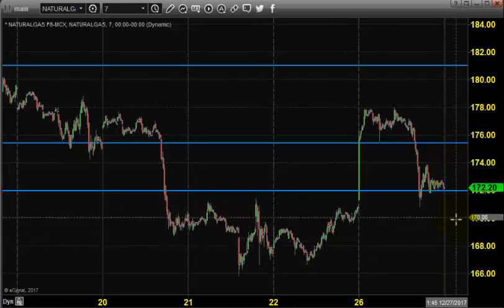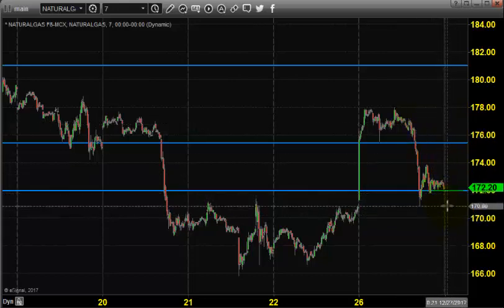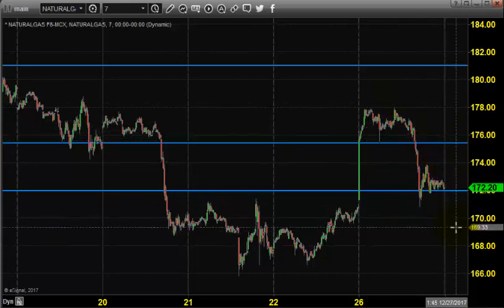We are not going to maintain a big stop loss. We can place a stop loss above 176, but since the momentum is strong on the downside, we think a four-point stop loss will be sufficient. We don't want to take much risk because we made some profit yesterday, and since the price has fallen a lot, we don't want to bet on the bigger side.